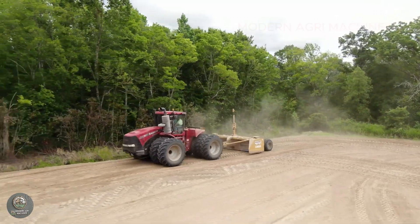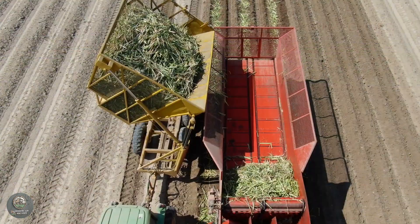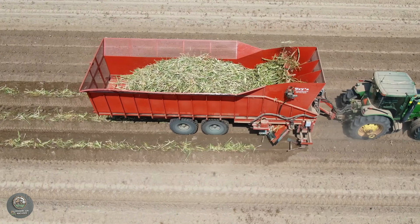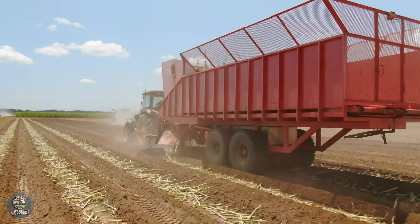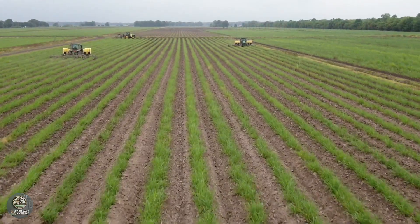Once the land is ready, farmers use modern planting machines to plant sugarcane. These machines ensure precise placement of seeds or cuttings into the soil while simultaneously covering them and applying fertilizers. This process maximizes germination and growth potential.